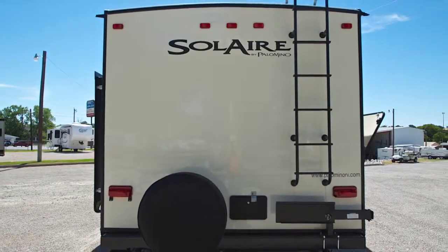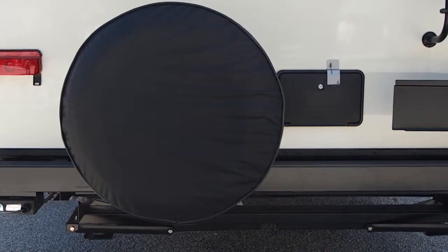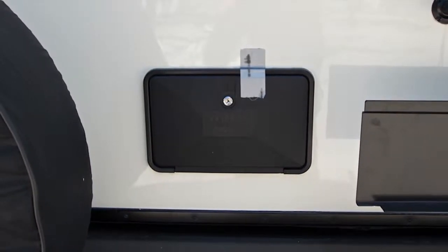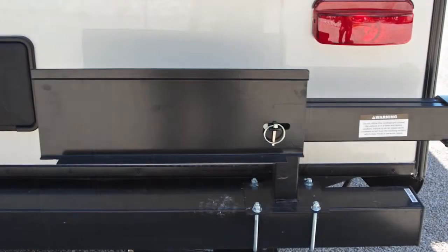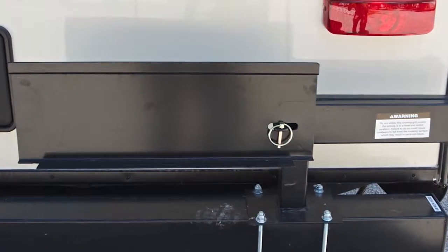Moving to the rear of the unit, you'll find the rear-mounted full-size spare inside a molded cover. Just to the right of the spare is an outside shower. In addition, a mount for the optional outside barbecue grill is attached to the rear bumper of the coach.